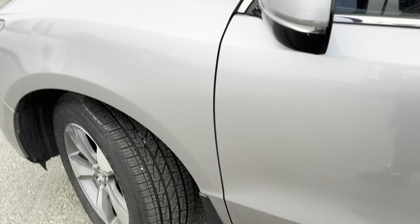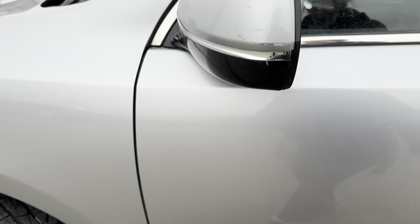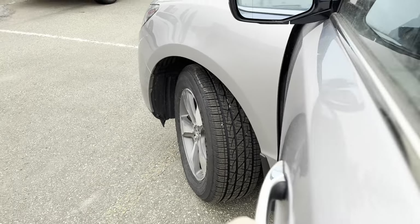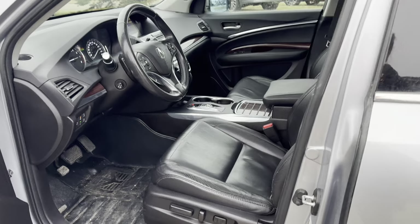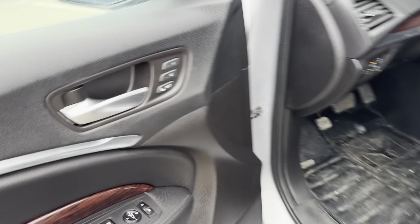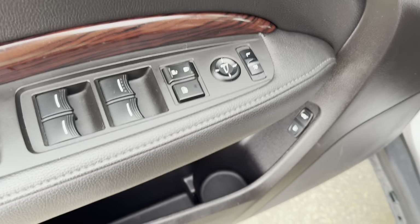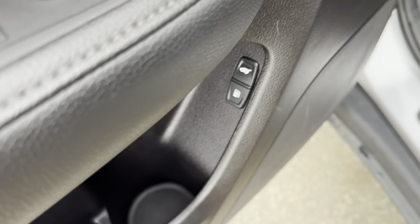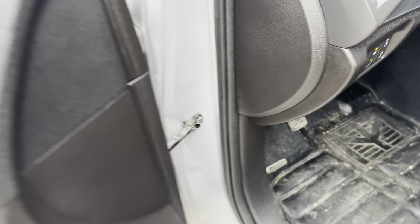Turn signal indicators on your side view mirrors. I forgot to mention this one does have a bit of a scuff on the mirror as well. Up front, you do have power adjustable seats with two memory seat settings, power locks, windows, and mirrors with a window lock. Down here you have your power liftgate button as well as your gas cap button. And down here is your parking brake.